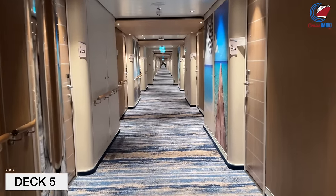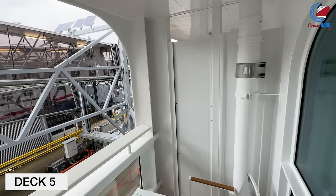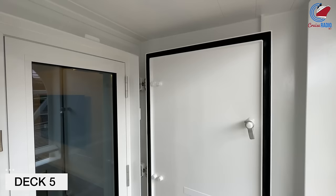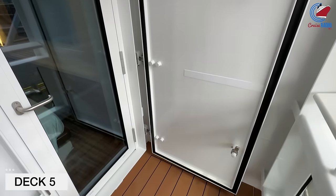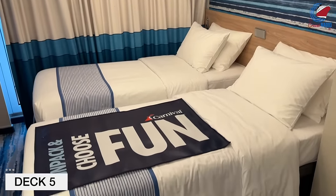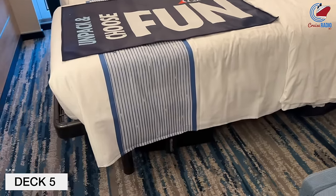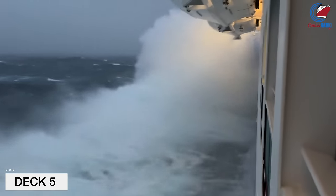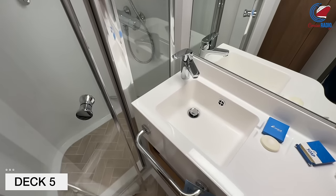Like Deck 4, Deck 5 is mostly staterooms, but also found on Deck 5 are those cove balconies, which is the closest balcony to the waterline. Although, if the weather gets too rough, they're going to actually close the hatch to that balcony, so it'd be more like an ocean view cabin. But as long as you have nice weather, it's a really cool spot. We had ours on the very forward part of the port side of the ship, and had some pretty inclement weather on the transatlantic crossing, and it was really neat watching everything and being so close to the waves.